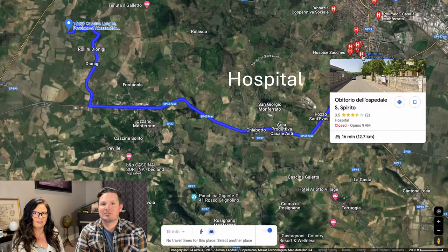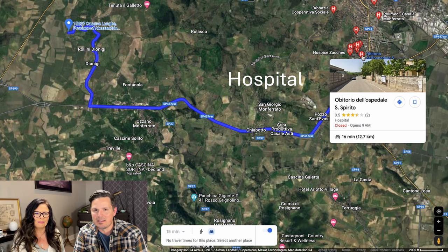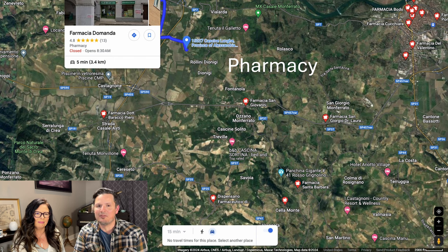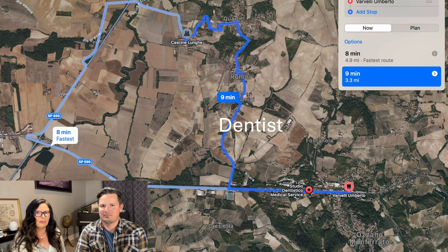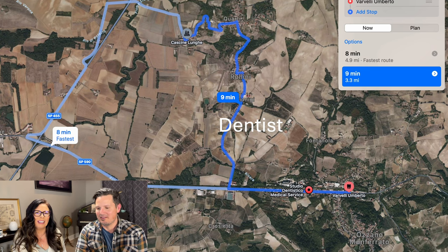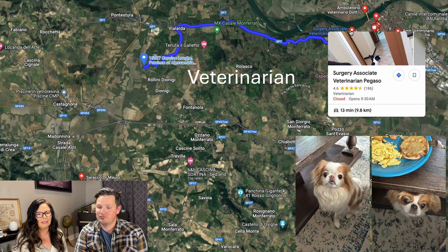Before we get to the property, let's knock out a few need-to-knows. Hospital, 16 minutes away. Doctor, 10 minutes away. And there's a pharmacy five minutes away. There is one dentist in town, eight minutes away. And for our pets Zozo and Mau Mau, a veterinarian only 13 minutes away.